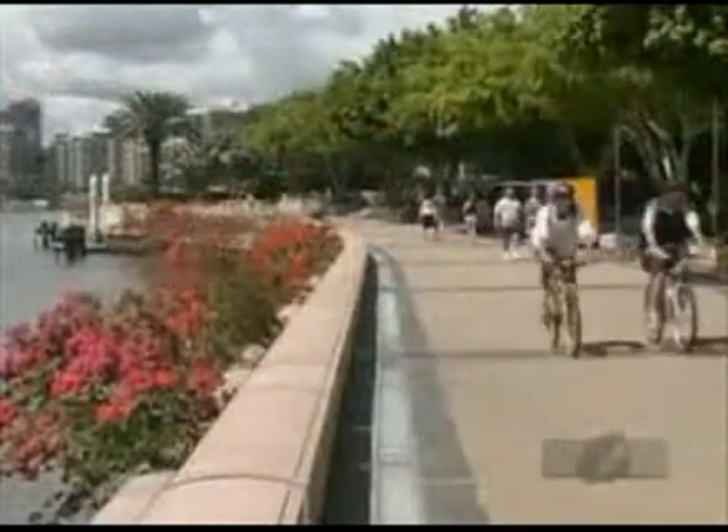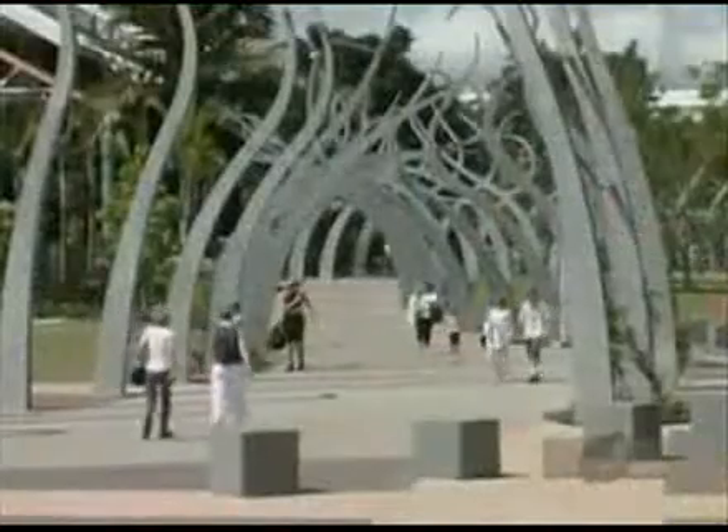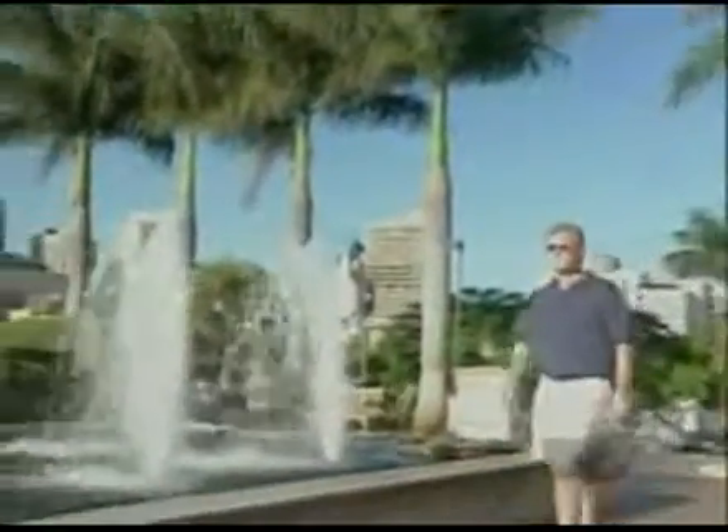Brisbane City is the natural starting point for your Gold Coast or Sunshine Coast holiday. Brisbane is Australia's third largest city, modern and sophisticated yet surprisingly easy to get around. For visitors,